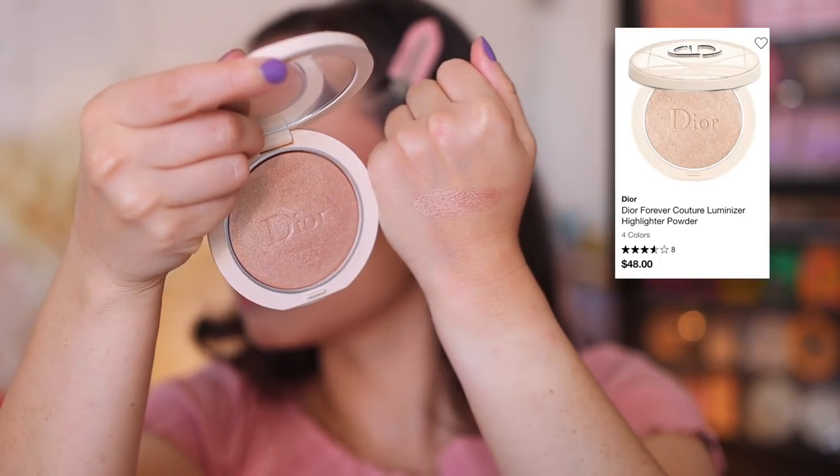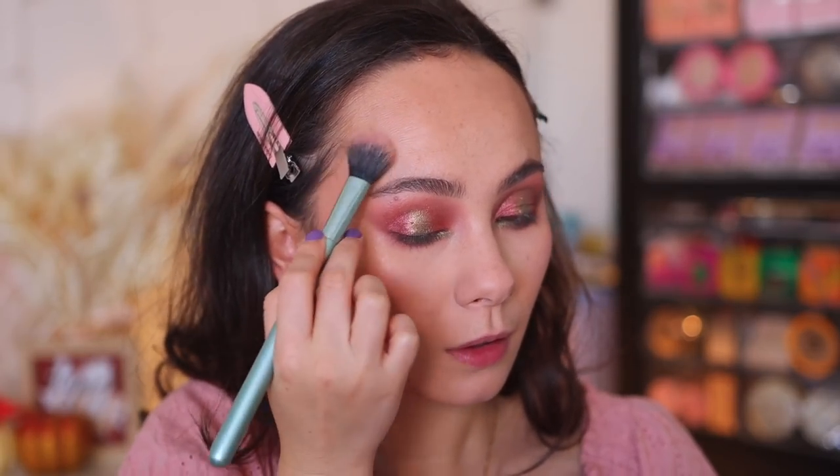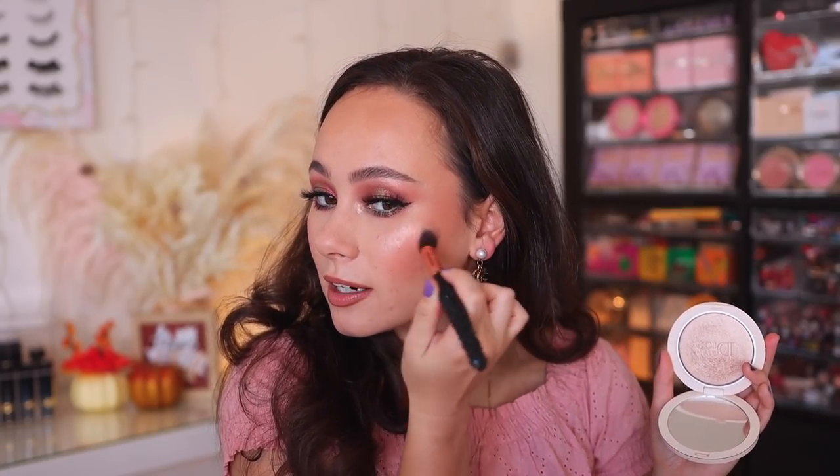The next product is the Dior Forever Couture Luminizer in Nude Glow — it is the highlighter I'm wearing right now. I really like this. I think it's gorgeous and smooth on the skin. There's something about a Dior highlighter I'm always in love with. It has a slightly golden glow but really is a nude shade. It blends seamlessly into the skin. I don't think it's something you need to run out and pay full price for, but it's a highlighter worth looking into.